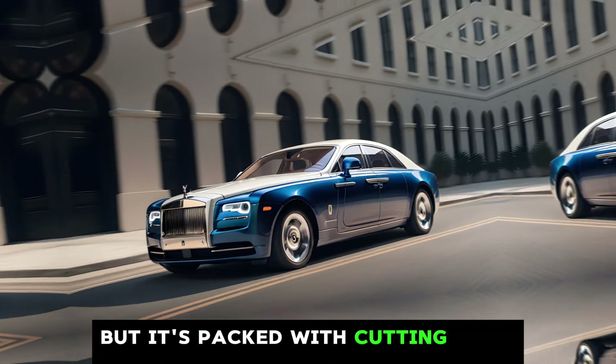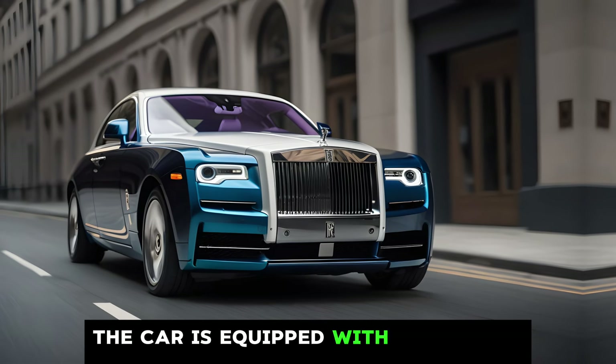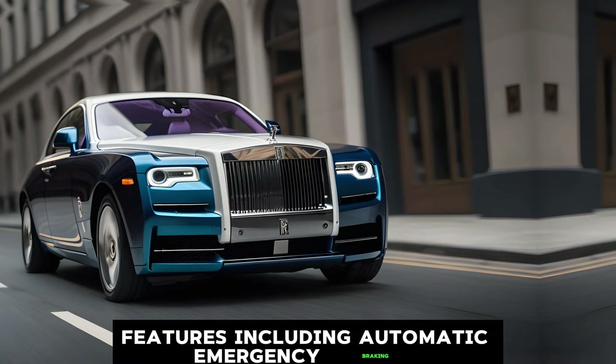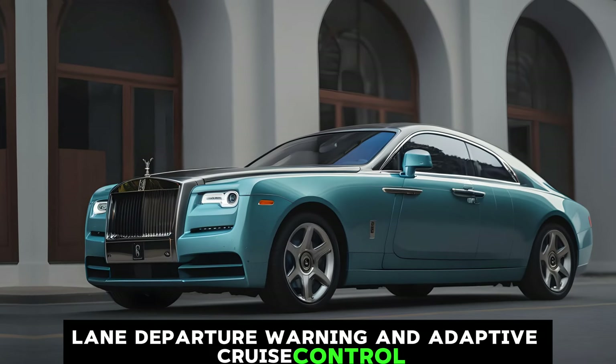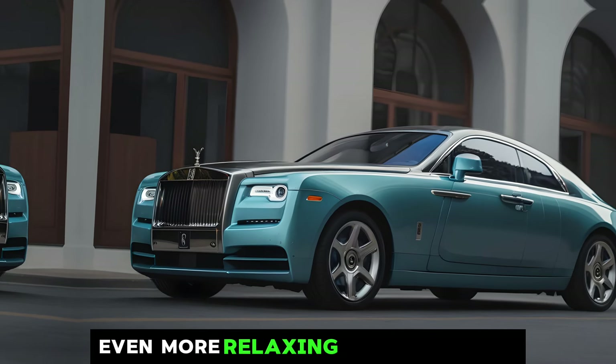The car is equipped with a suite of driver assistance features, including automatic emergency braking, lane departure warning, and adaptive cruise control. These features make driving the Spectre even more relaxing and enjoyable.